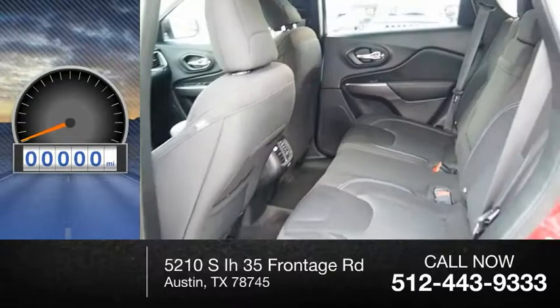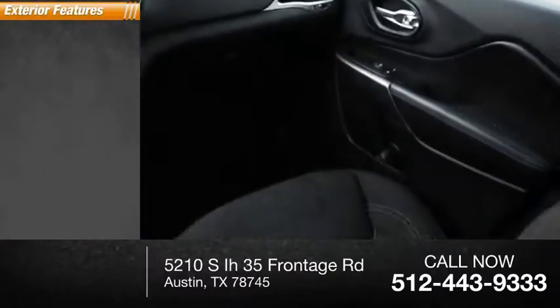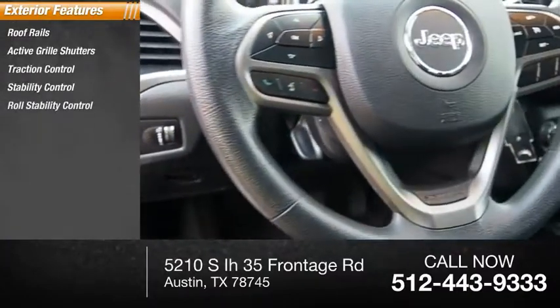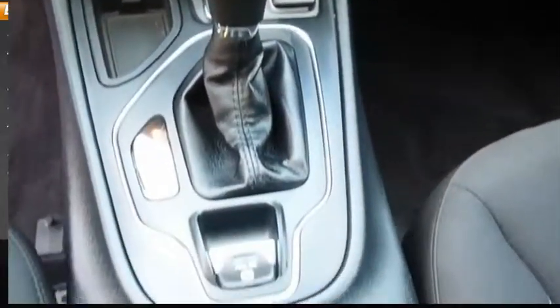This vehicle has less than 6,000 miles. Here are some of this vehicle's great options: roof rails, active grille shutters, traction control, stability control, roll stability control, auxiliary transmission fluid cooler, braking assist, and power brakes.